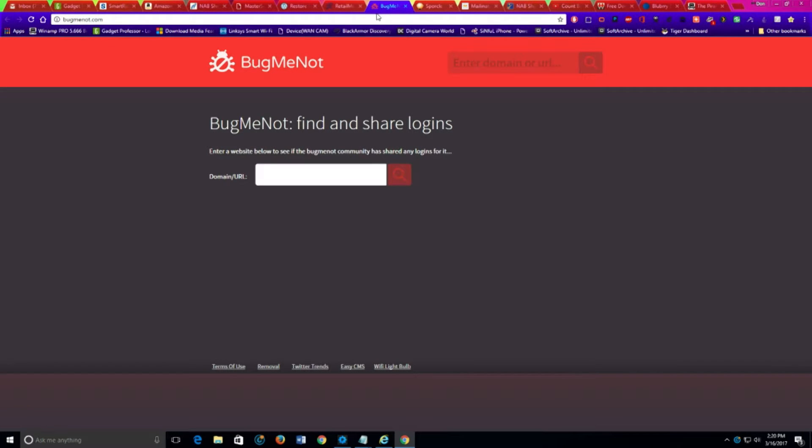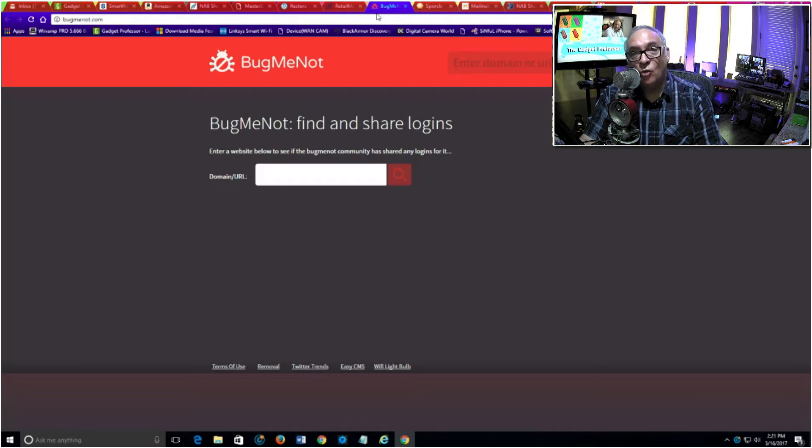Our next software is called BugMeNot — it's a neat website. If you've ever been browsing the web and gone to a site that wants a username and password and you really didn't want to create a new account, BugMeNot shares logins to a lot of different sites. It'll tell you the username and password for those particular sites. It works sometimes and not others, but it's free and worth a shot. You put in the URL — say cnetdownloads.com — and if it has credentials, it shares them with you.